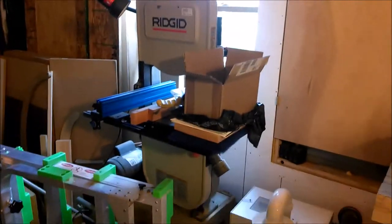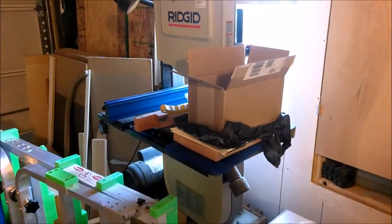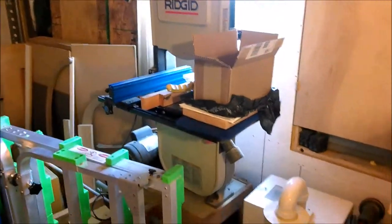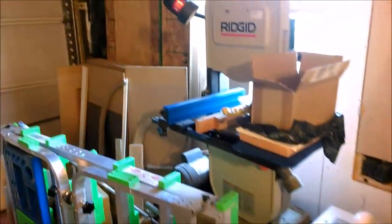Here's my bandsaw. Still not happy with it, but with the Carter guides it actually cuts now and it's a usable, functional tool, so I've been getting some more use out of that. Back in the corner: sheet good storage, jig storage, just a pile of materials that I don't want to get rid of but don't have a really good place to put.